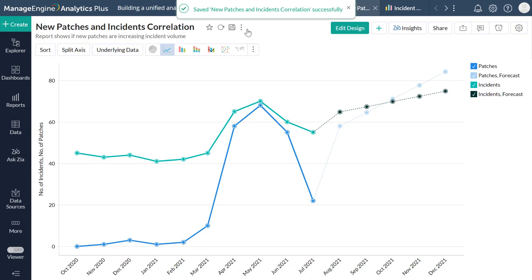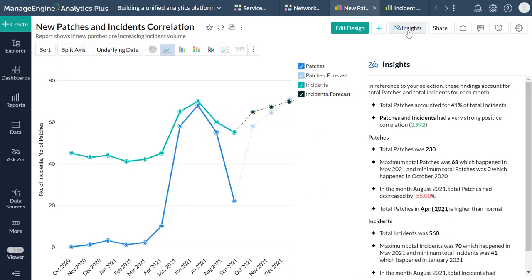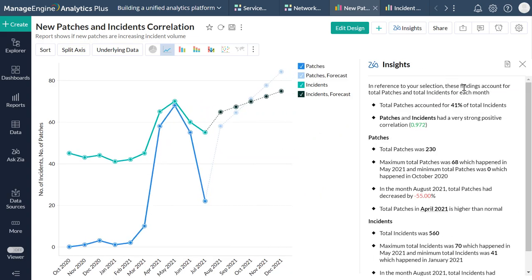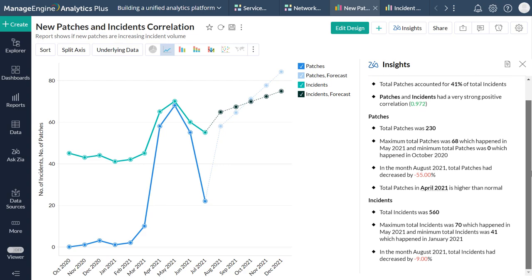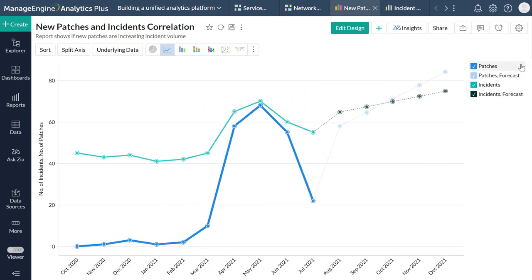You can also gain immediate descriptive insight into this report by clicking the ZIA Insights icon on the top right corner. ZIA, our in-house AI-powered analytics assistant, will automatically generate conceptual descriptions of your report, saving you time spent analyzing the visualization yourself. To avoid surges in helpdesk requests that disrupt business processes, you can ensure patches are deployed during non-business hours, and it is also a good idea to test patches across a subset of workstations before implementing company-wide patch deployments.